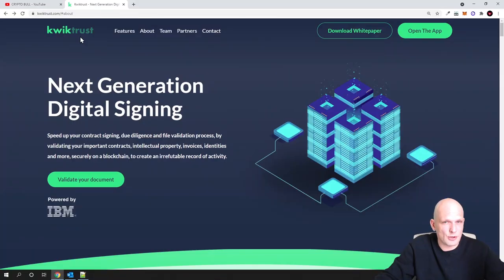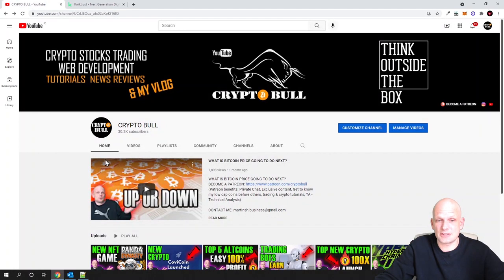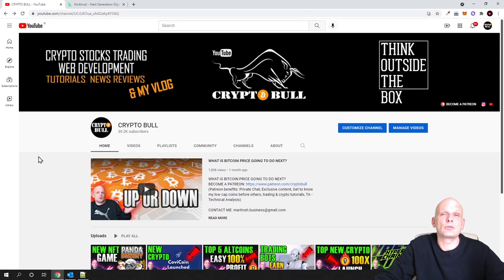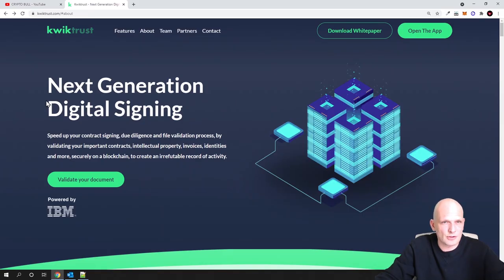QuickTrust is a project creating on blockchain technology the possibility of file validations and many more things. This project is powered by IBM. I found this project useful because in my recent videos I've been researching different NFT projects, and I told you I was going to look for projects that actually have a use case — and this is one of those projects.